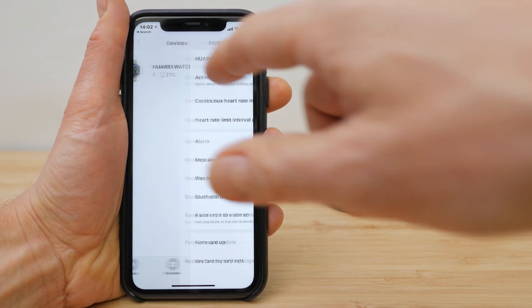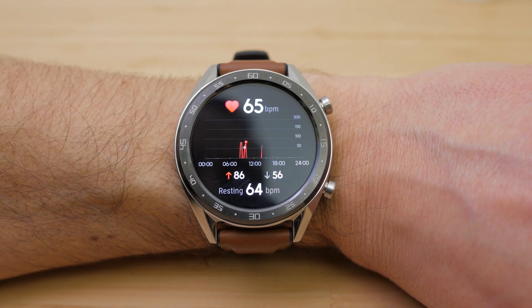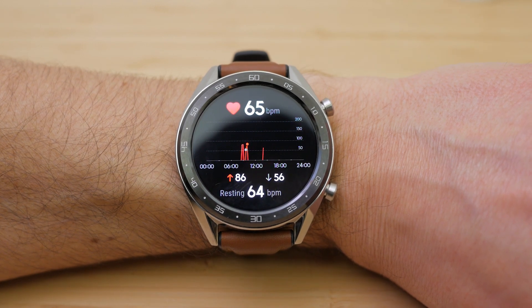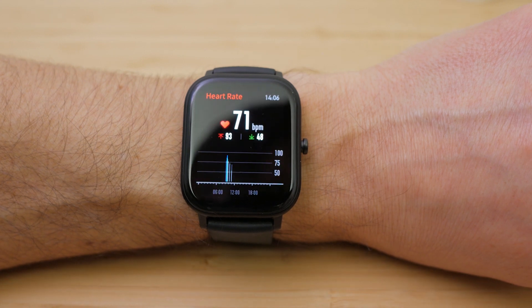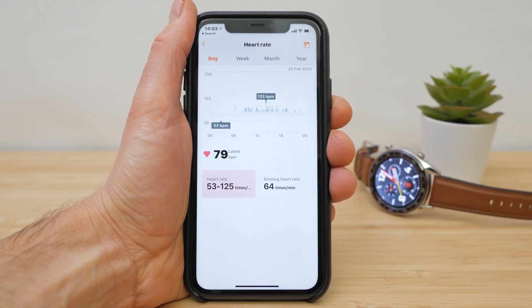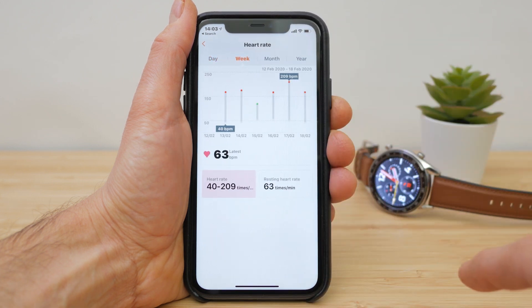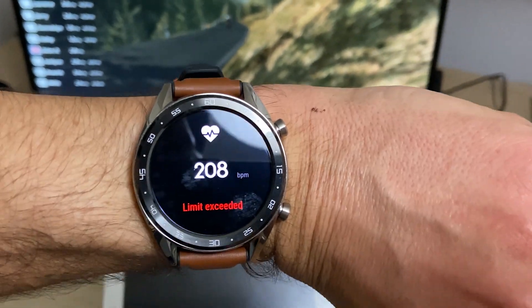Both watches continuously track your heart rate if you have that setting enabled. Swiping left on the Huawei and right on the Amazfit takes you to the heart rate screen, which will measure your current heart rate. I slightly prefer how the historical heart rate graph is displayed on the Huawei, but they both show similar information. Having tested both quite exhaustively, I can't really say one is better than the other for heart rate accuracy. I had a little more trust in the Amazfit — too often the Huawei would fix on a reading way too high, sometimes 30 BPM higher than the reading from my heart rate strap and Apple Watch.